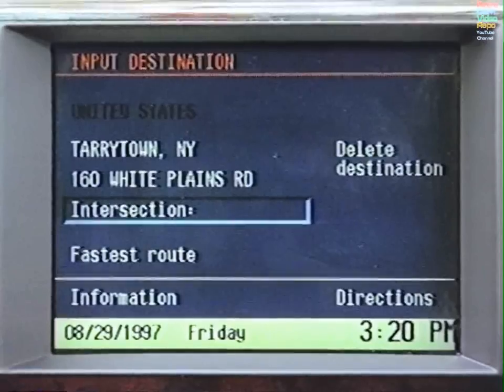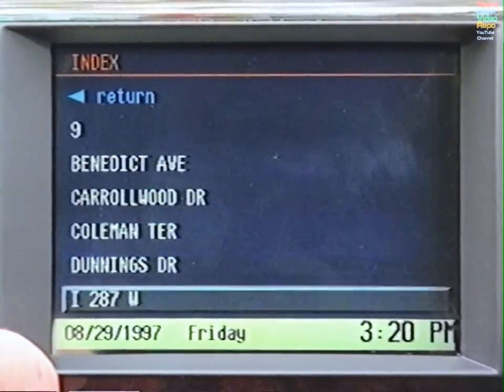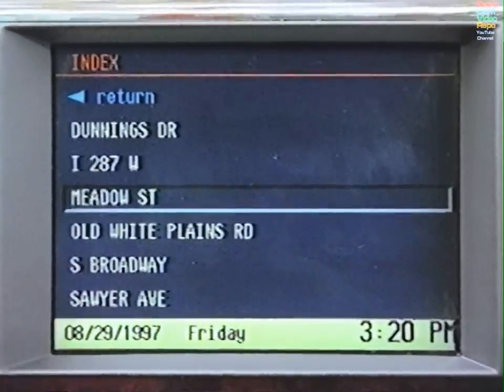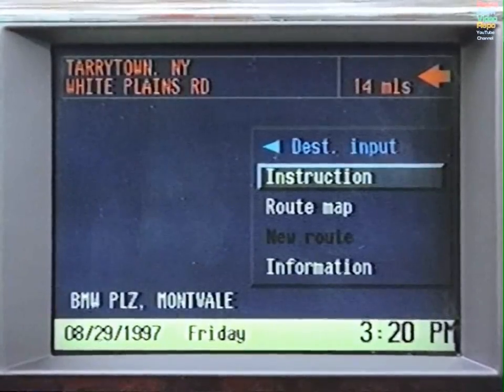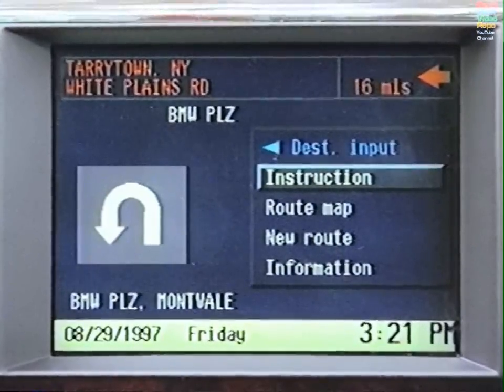You may include the cross street if you wish. To do so, select Intersection and choose the correct one from the list. Verify that the address is correct. Ensure that Directions is highlighted, then press. In a moment, directions to your destination will appear.